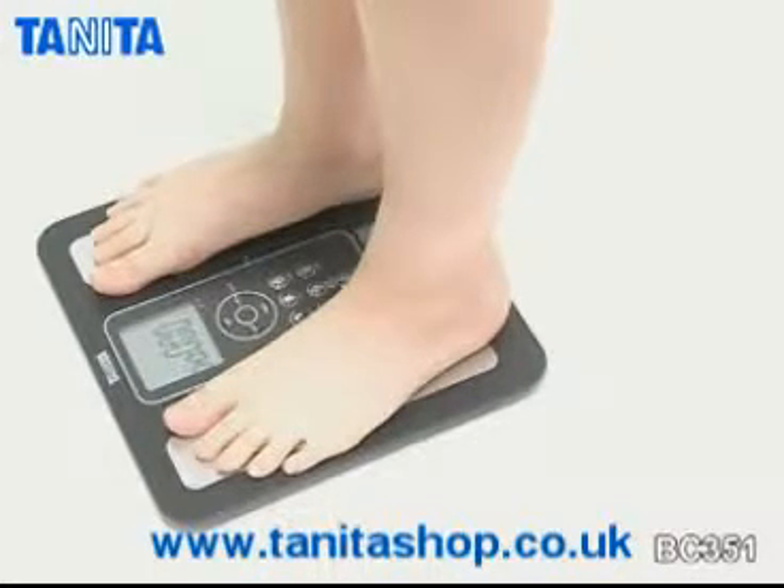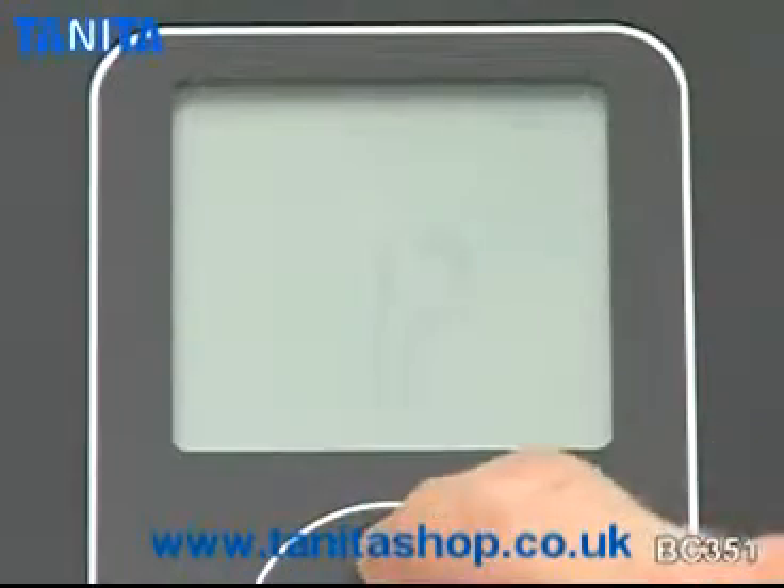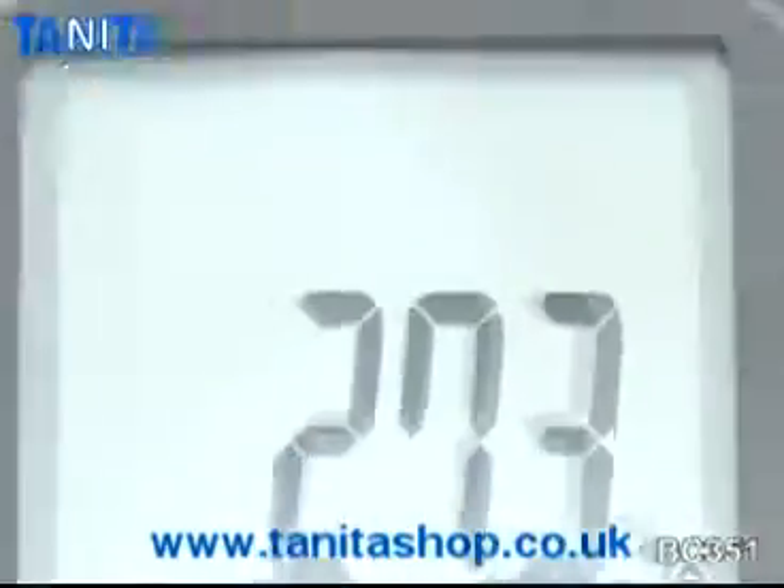The Tanita BC351 body composition monitor has four user settings and includes Tanita's unique children's healthy range feature, which allows parents to assess their children's fitness according to their age.